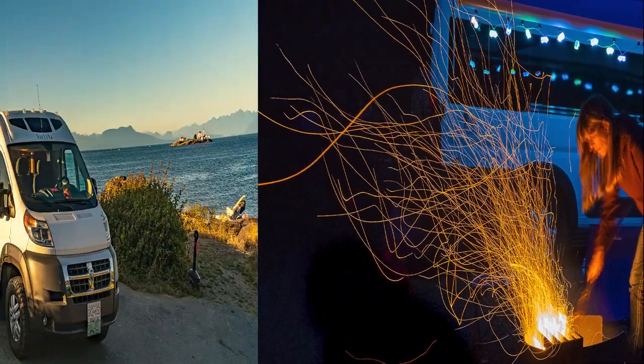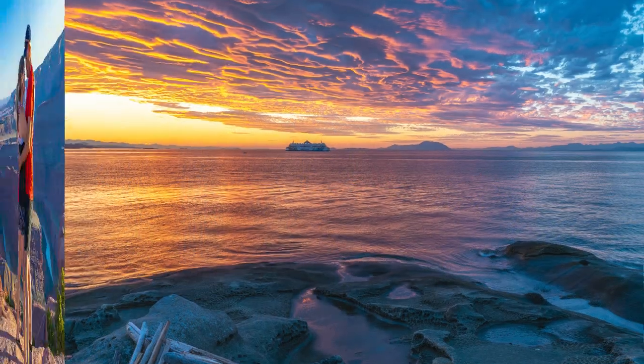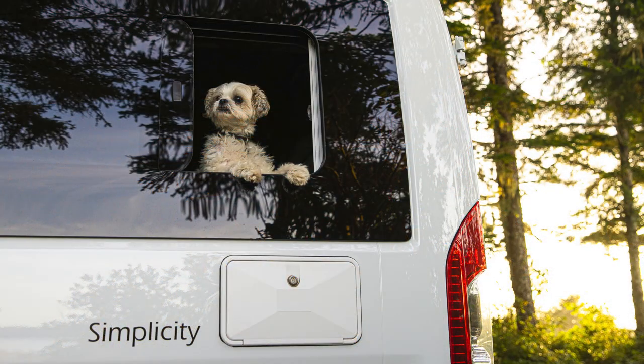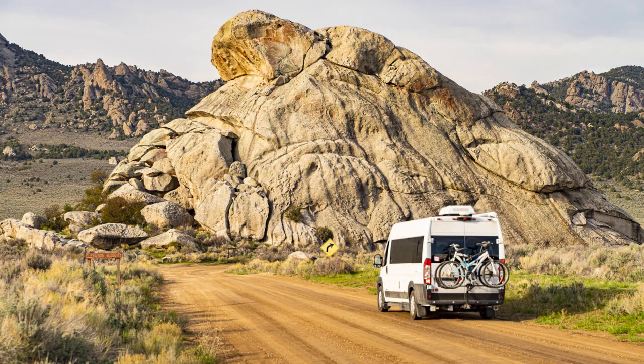Hi, we're Steve and Denise of Vanlife Midlife Rocks. We've road tripped across North America in our customized Roadtrek camper van exploring Canada and the US. We would love to bring you along on our upcoming adventures and discovery of exciting new places.